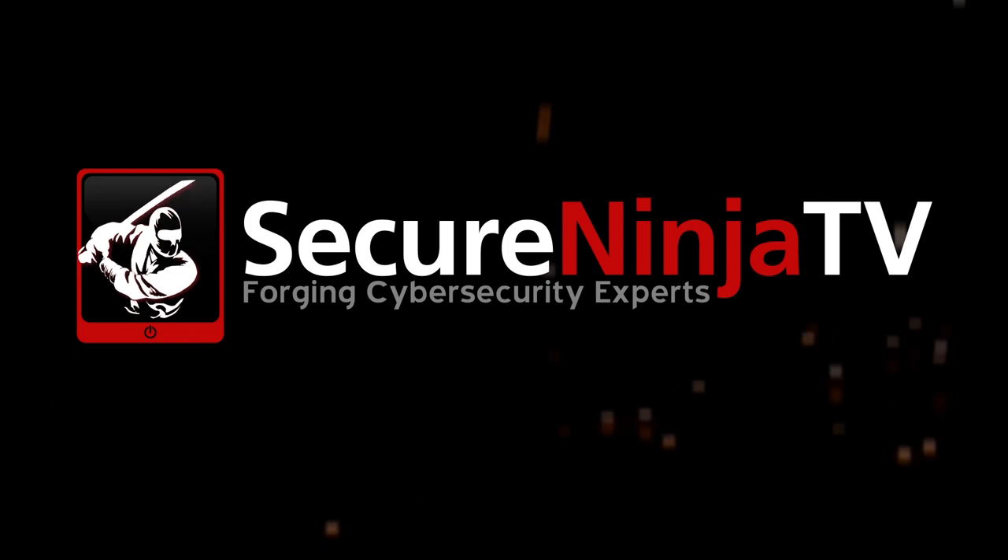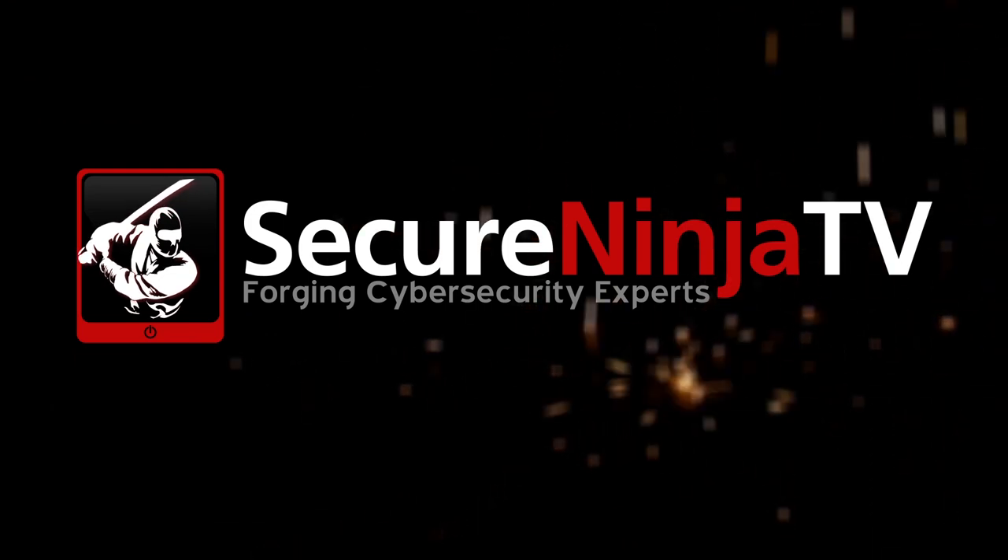As you guys know, we can't project what we don't see. So let's talk about log management. Secure Ninja. Hey everybody, it's 3Jane here with Secure Ninja TV and we are at RSA 2019.